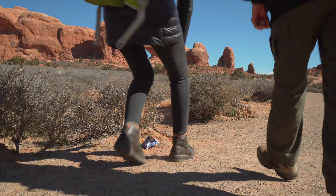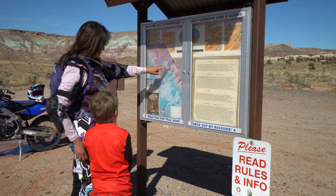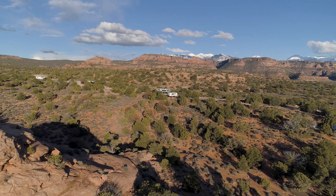So when you visit Moab, practice those Leave No Trace principles and really engage in being a steward of this place, so we can all continue enjoying Moab for years to come.